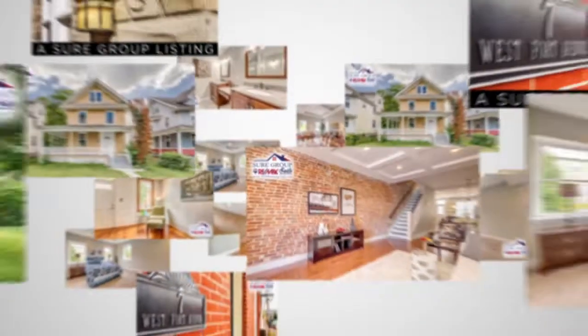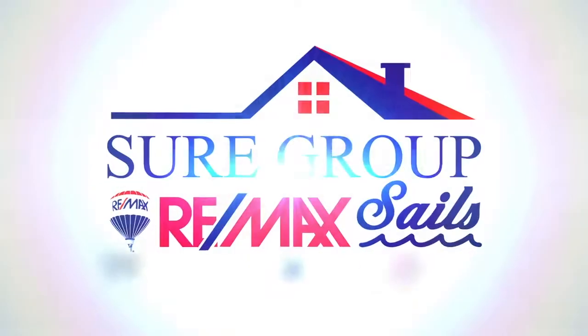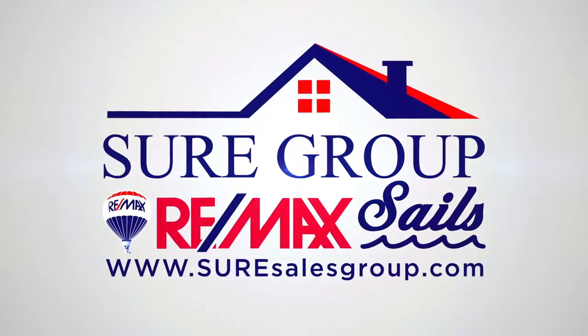All right, we are back. It's your Sales Group show, episode 25, with phase three of four in the listing process. And this is where the fun starts.